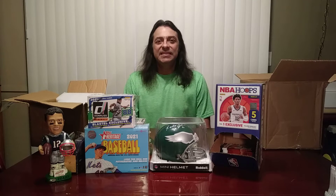What's up YouTube? Rose City Sports Cards, back with another card hunting video for you.